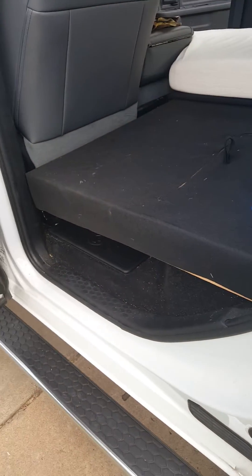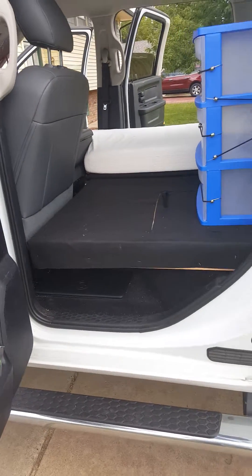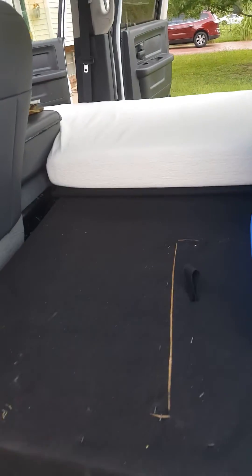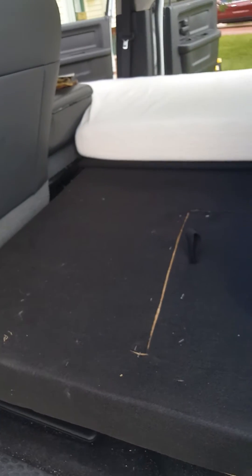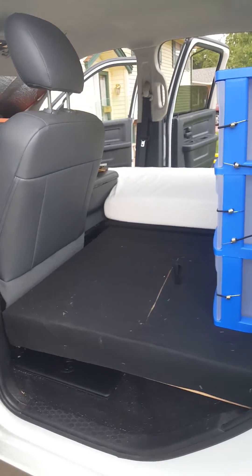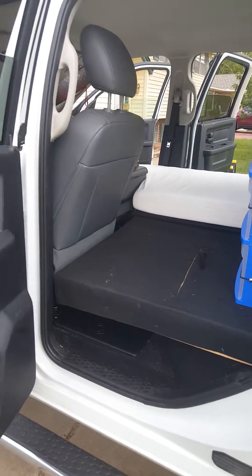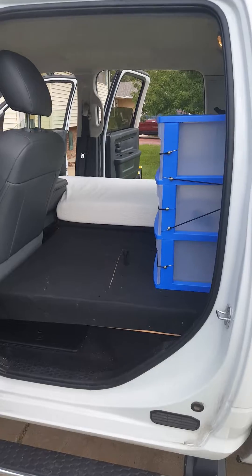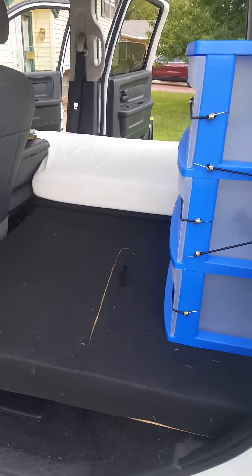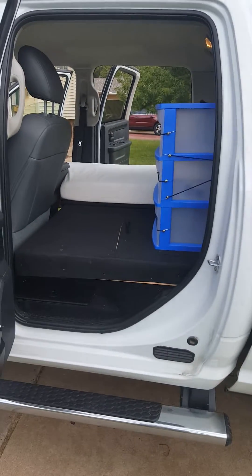Once I figure out my power situation — whether I'm going with deep cycle batteries or a generator — I'm going to get a small refrigerator and be able to cook and keep a few things. This isn't a finished project. You can call it my tiny house, but it's not a legal DOT sleeper. However, if I log off duty I can sleep in it.